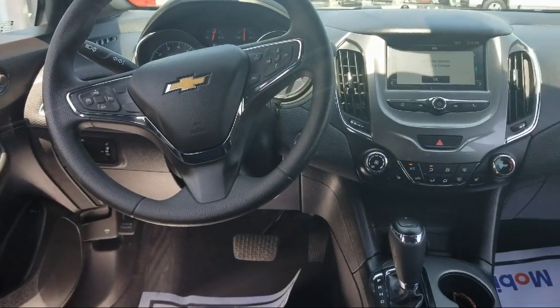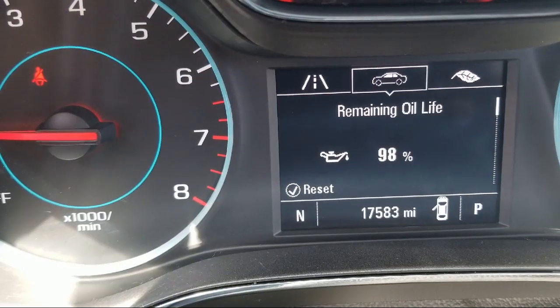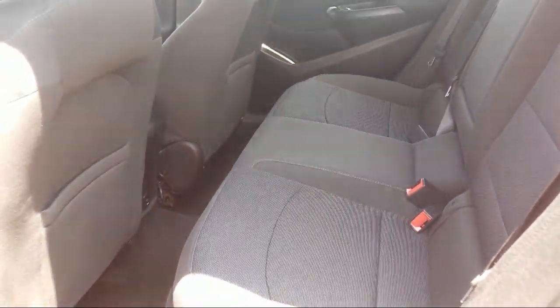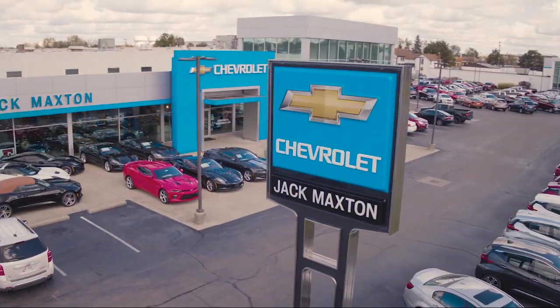Since 1926, family-owned Jack Maxton Chevrolet has been proudly serving our community. We strive to provide the best purchasing experience for all of our customers. From our fleet of loaner vehicles to our free car washes, you can always be assured Jack Maxton Chevrolet is here for you. So come see us today.